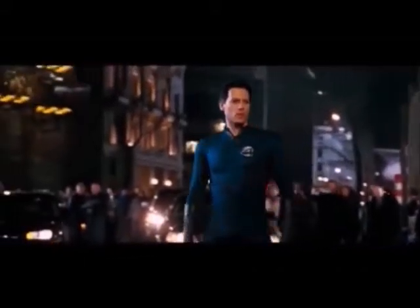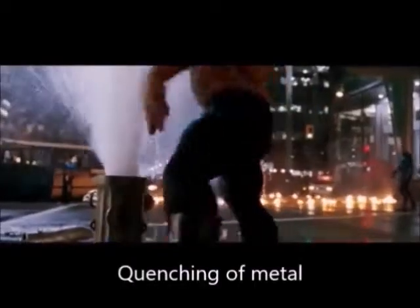This is your lesson, Cam 101. What happens when you rapidly cool hot metal?